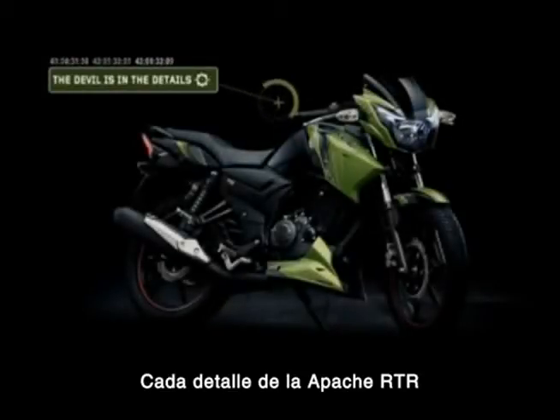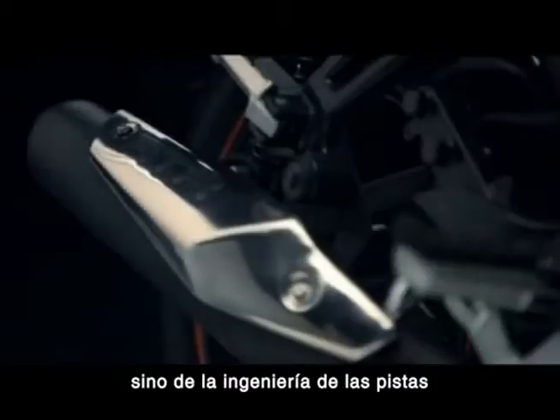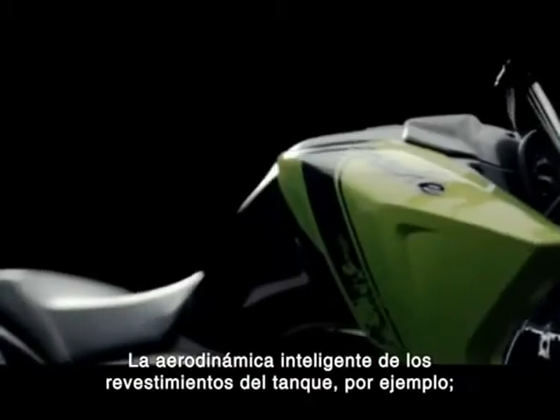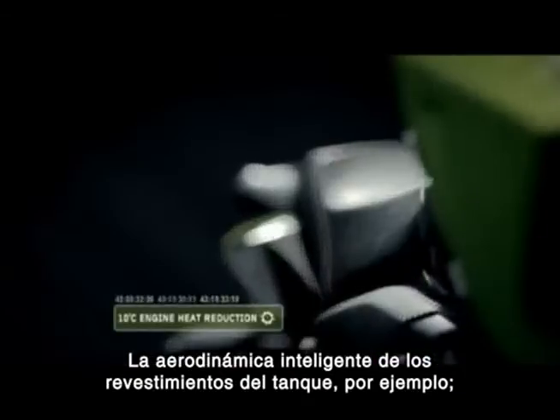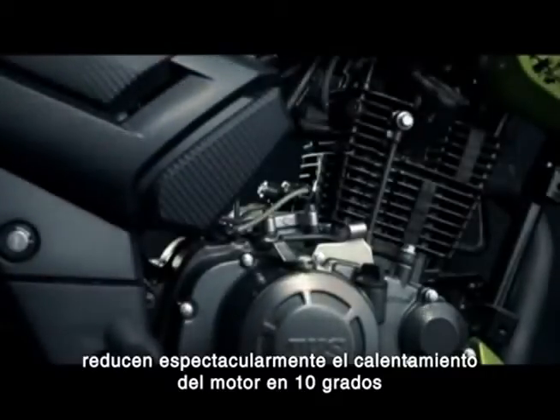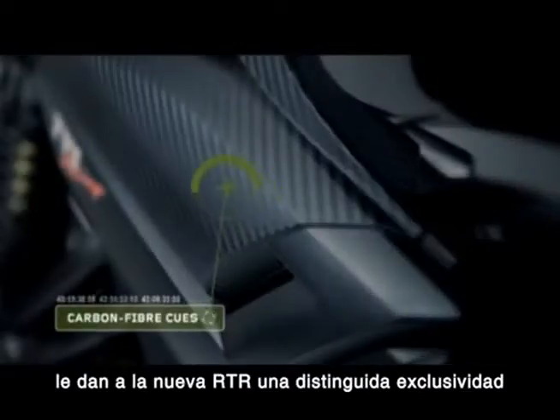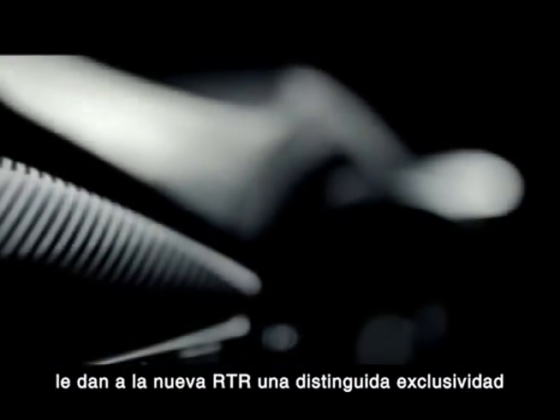Every detail of the new Apache RTR makes it not just a design marvel but an engineering marvel too. The intelligent aerodynamics of the tank cowl, for example, reduce engine heat by a spectacular 10 degrees. The race-inspired carbon fiber cues lend the new RTR a distinct exclusivity.